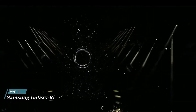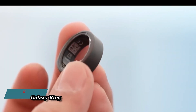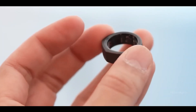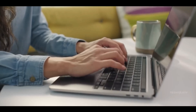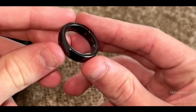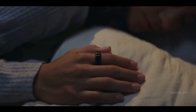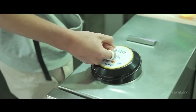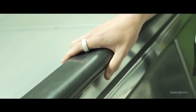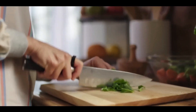The Samsung Galaxy Ring heralds a new era of smartphone innovation, blending sleek design with powerful performance to deliver an exceptional user experience. Join us as we explore the features and capabilities of the Samsung Galaxy Ring, a device designed to seamlessly integrate into your life. With its vibrant display, immersive audio, and lightning-fast processing power, the Galaxy Ring takes mobile entertainment to new heights.